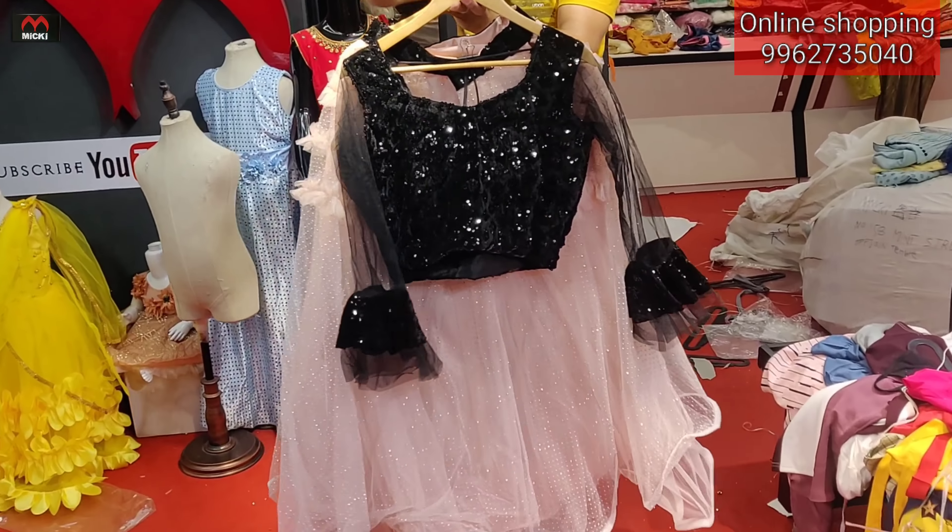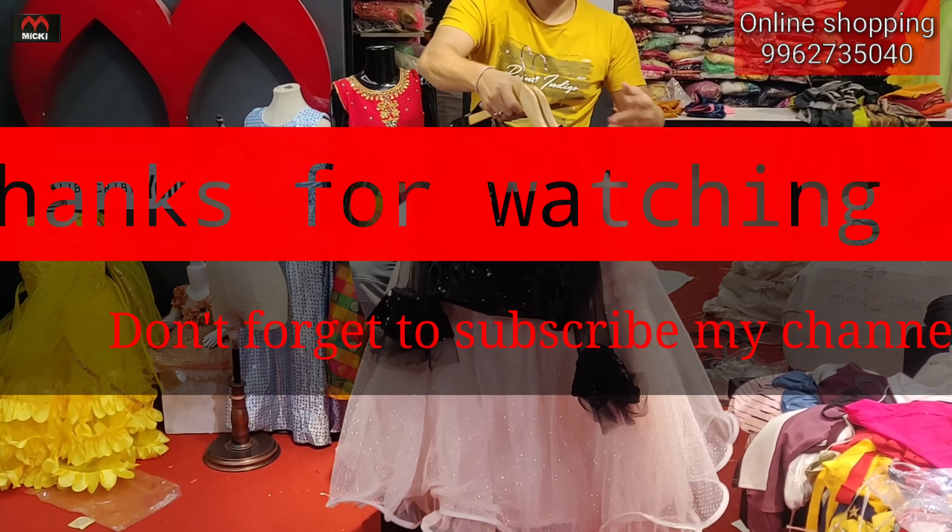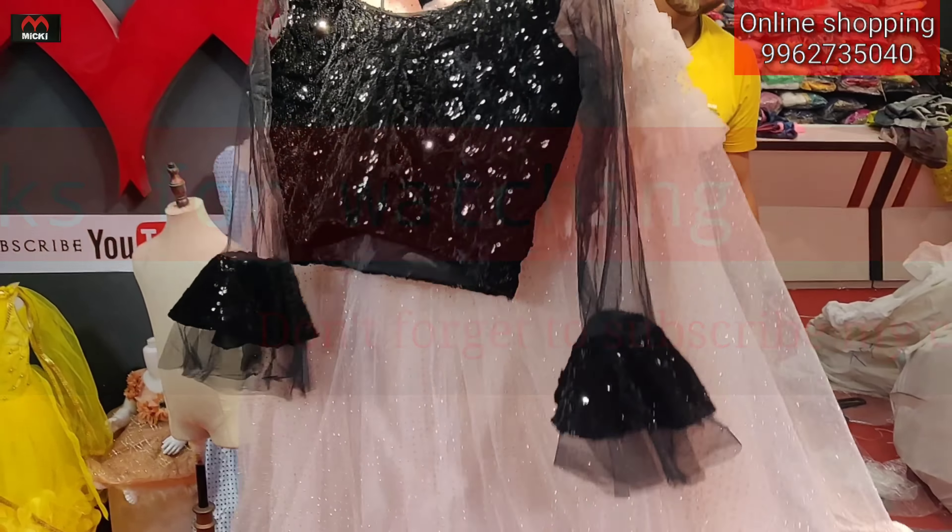This is the last design in the video. Please put a like, comment, and subscribe to my channel and press the bell icon for the latest updates. Thank you — Mickey Fashion.